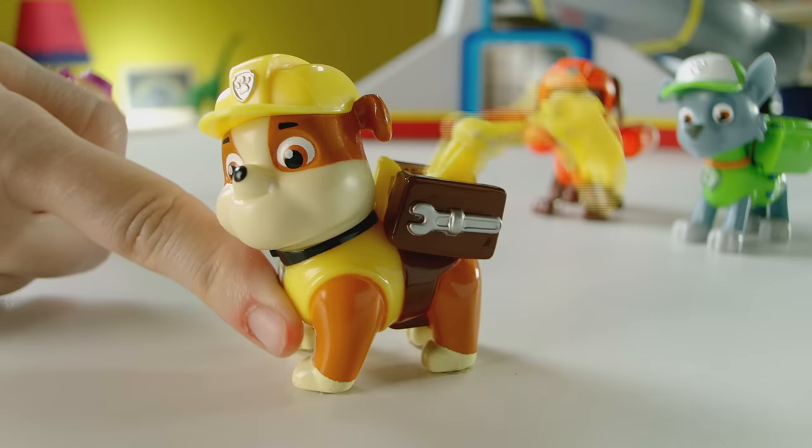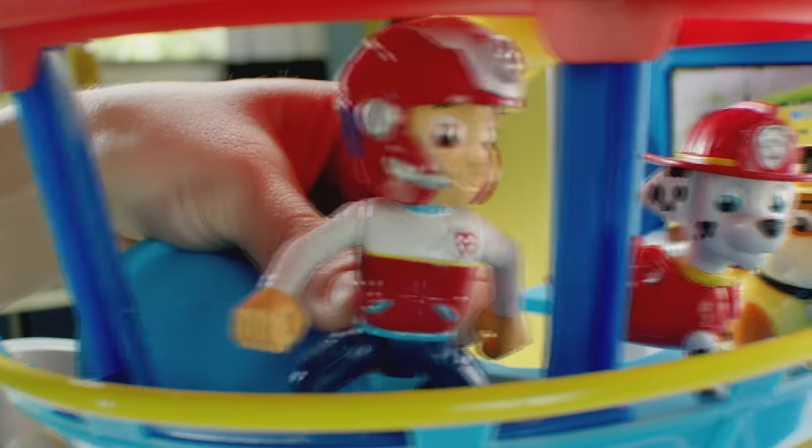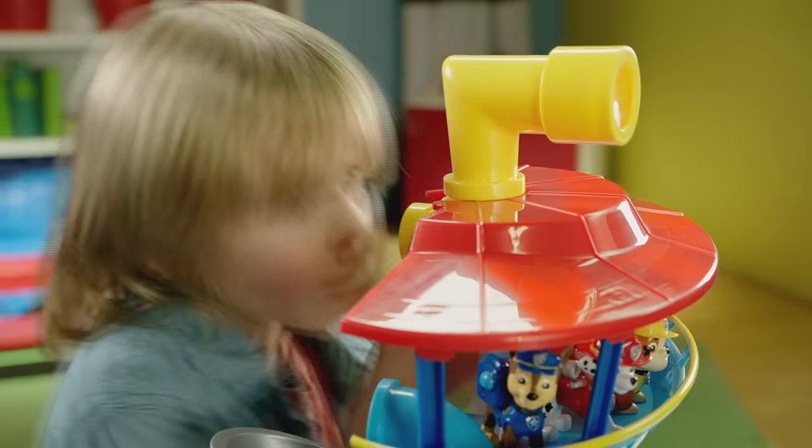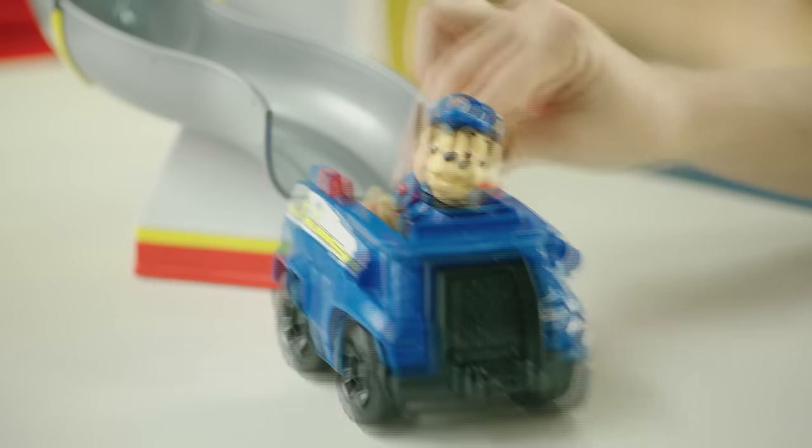Ready for action, Ryder, sir! Take the elevator to the top to get your mission from Ryder. And use the periscope to spot danger. Kitty's stuck in the tree! Then slide down into the rescue vehicles and save the day!